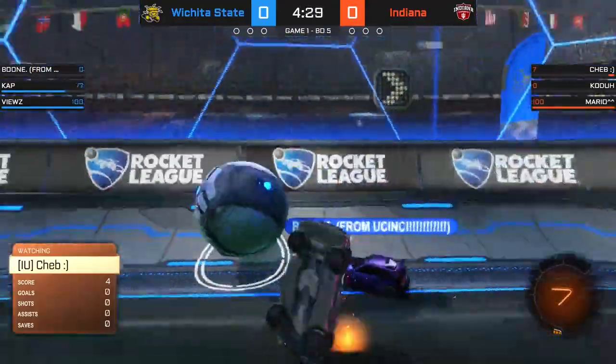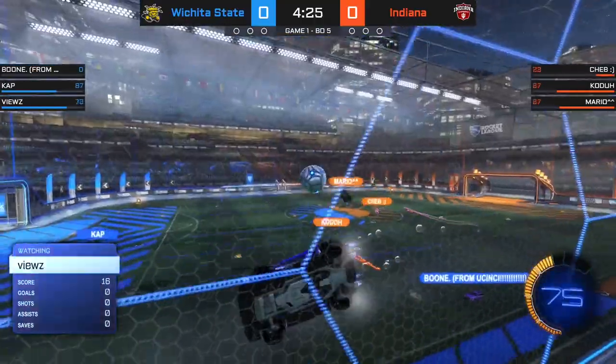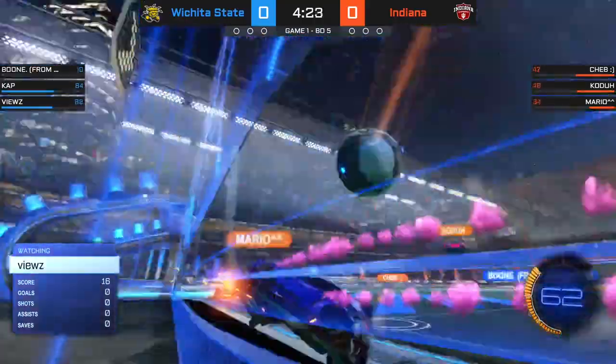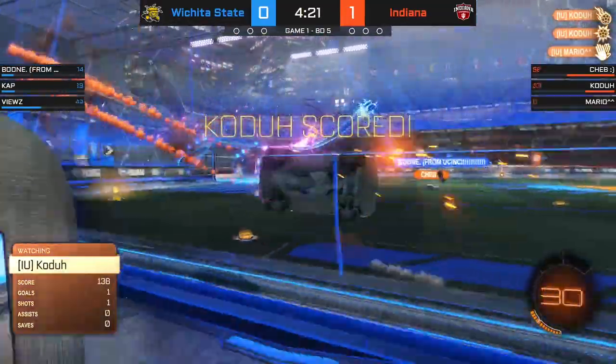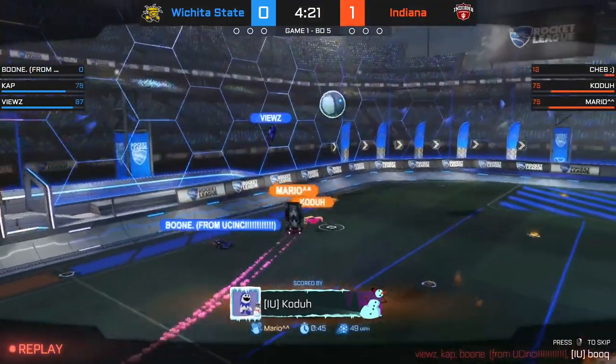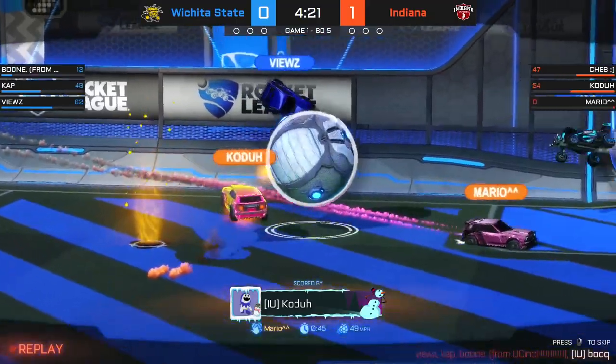Wichita State also seems to be getting a little bit more aggressive. Cap faked out by Boone. Pop up high. Kota just picked up the boost — he can continue to play. He's helped out by Mario. Kota and Mario linking up to perfection.